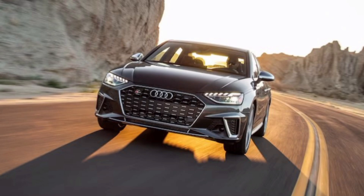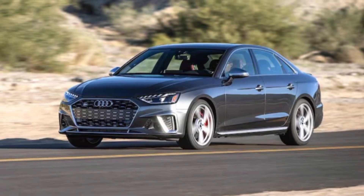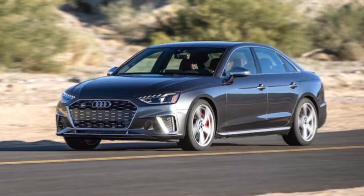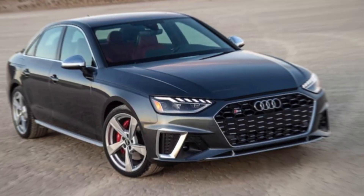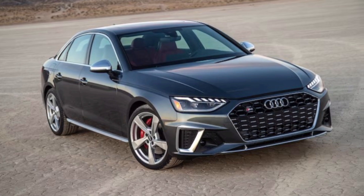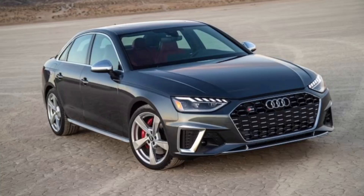And then there's the sound. The RS6 doesn't just purr — it roars. Pop it into dynamic mode, unleash the sport exhaust, and hear that V8 bellow like a dragon hungry for tarmac. It's a symphony of mechanical fury that'll make your hair stand on end.